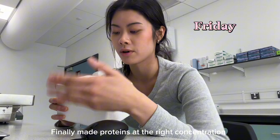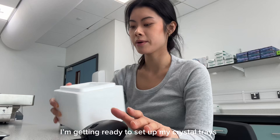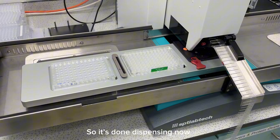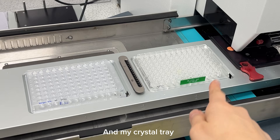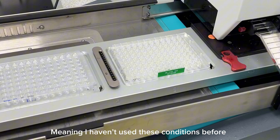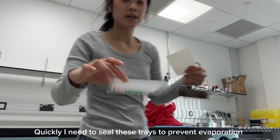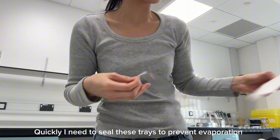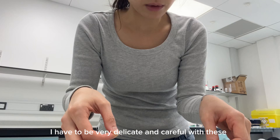I've finally made my proteins at the right concentration and I'm getting ready to set up a crystal tray. I've got my protein at 35 milligrams per ml. It's done dispensing now and I have my dispensing tray and my crystal tray. This crystal tray is one that I haven't tried before, which means I haven't used these conditions before, so I'm quite excited to see what happens. I need to seal these trays quickly because the protein is going to evaporate. I have to be very delicate and careful with these.